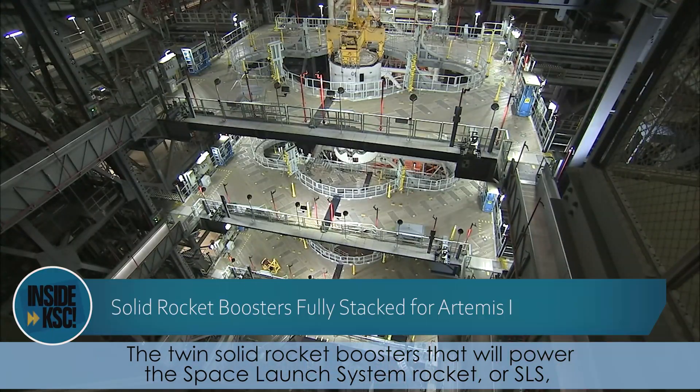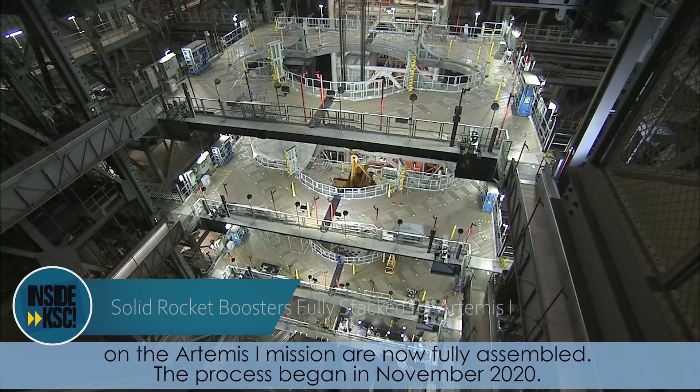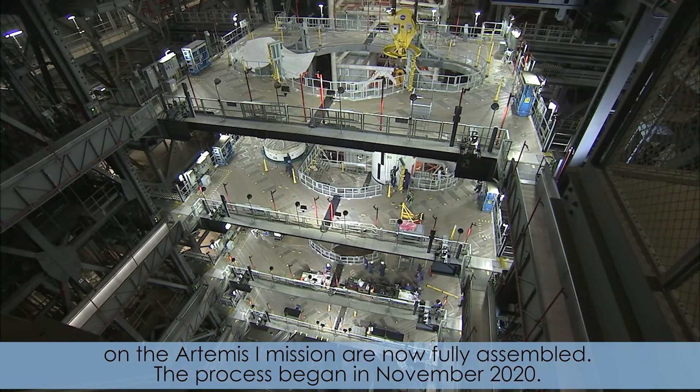The twin solid rocket boosters that will power the Space Launch System rocket, or SLS, on the Artemis I mission are now fully assembled. The process began in November 2020.